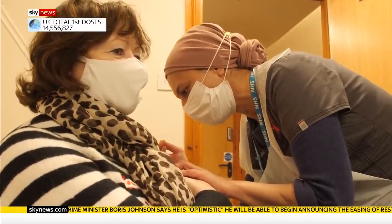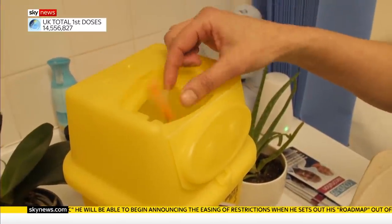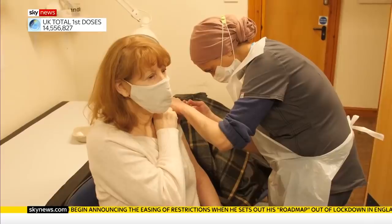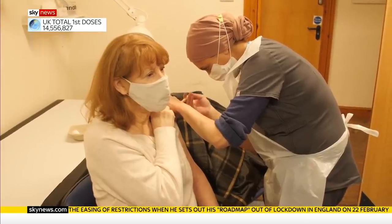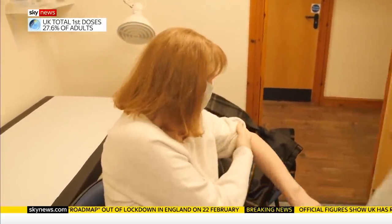That's just a hypothesis for now, but there is an arms race between the vaccines and the virus, and the next generation of jabs will need to be smarter to keep Covid under control. Thomas Moore, Sky News.